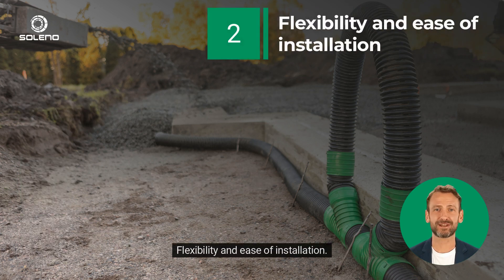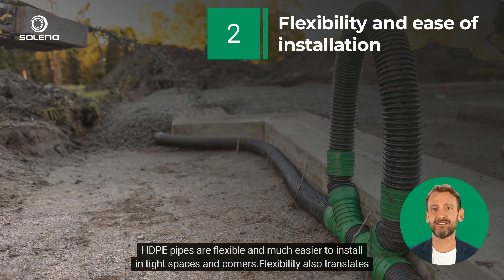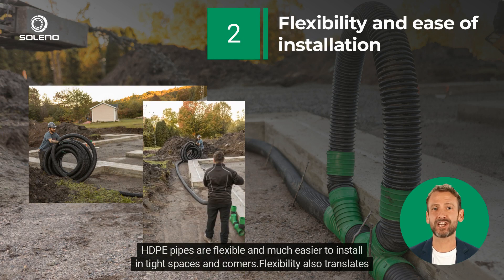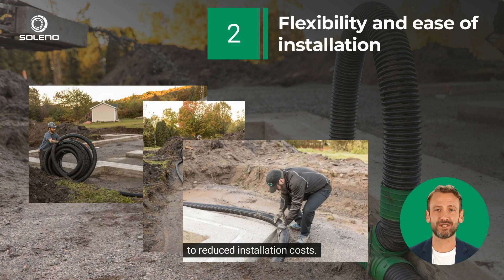2. Flexibility and Ease of Installation. HDPE pipes are flexible and much easier to install in tight spaces and corners. Flexibility also translates to reduced installation costs.